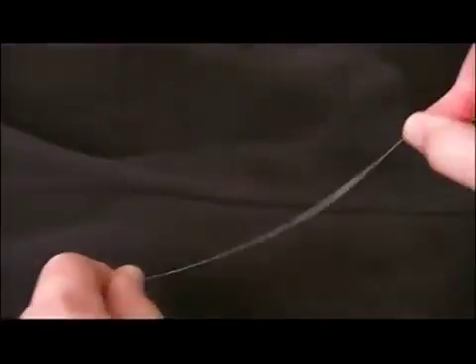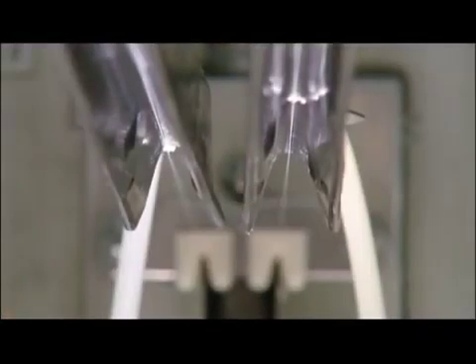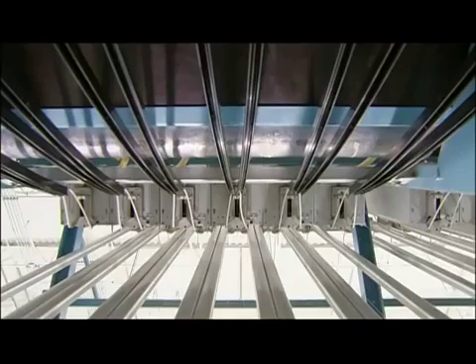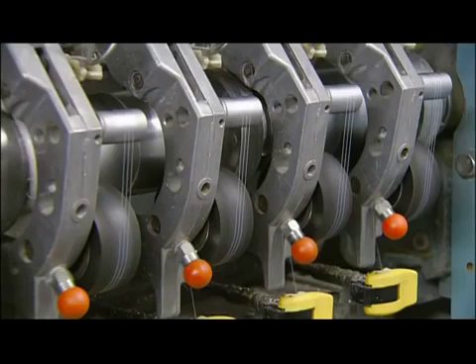At this point, the yarn is stiff, like dental floss, but that's about to change. This machinery pulls the polyester yarn over heated rubber rollers. The process stretches it and realigns the molecules.